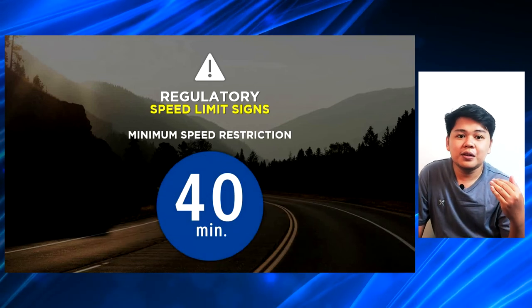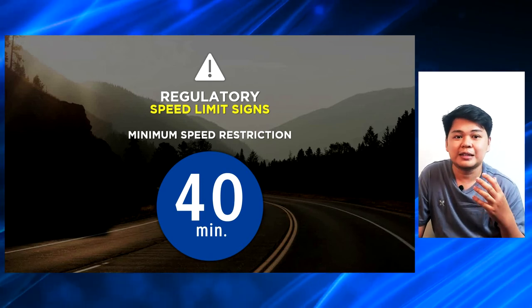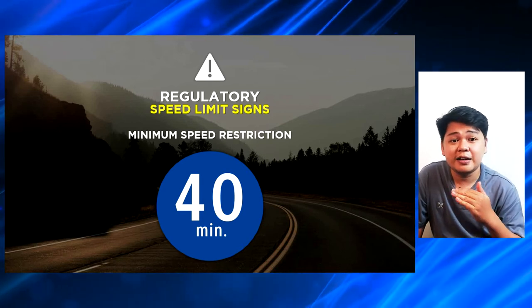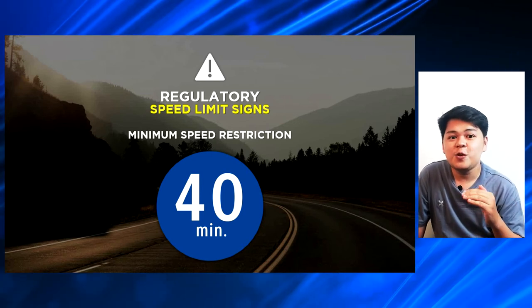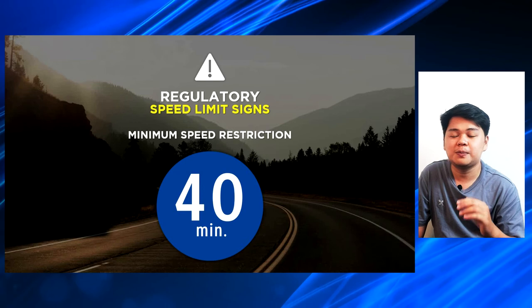You can also see a minimum speed restriction with the color blue na sign. Merong number yan — for example, on our presentation, that is 40, and underneath that is the word 'min,' which means minimum. Yan yung minimum na speed na pwede mong i-take, so you cannot run below the minimum speed.